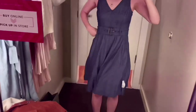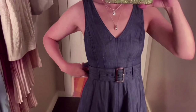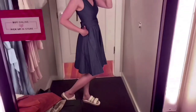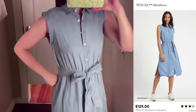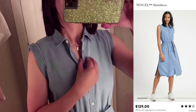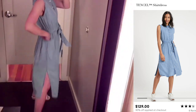This linen dress is kind of a feminine style. I couldn't find the name on the website, but I liked it — love the belt detail. This linen dress is cool material and very lightweight. I love it. I like the slit on the side.